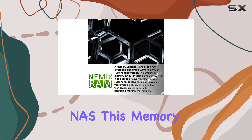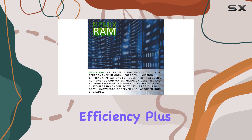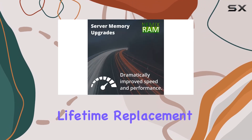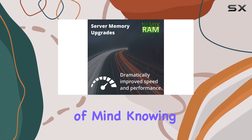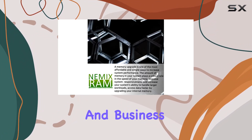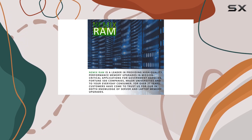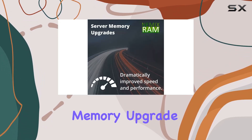This memory upgrade ensures smooth operation and improved efficiency. Plus, with Nemix RAM's lifetime replacement warranty, you can have peace of mind knowing that your investment is protected. It's perfect for both home and business applications, offering a level of quality that's hard to beat.